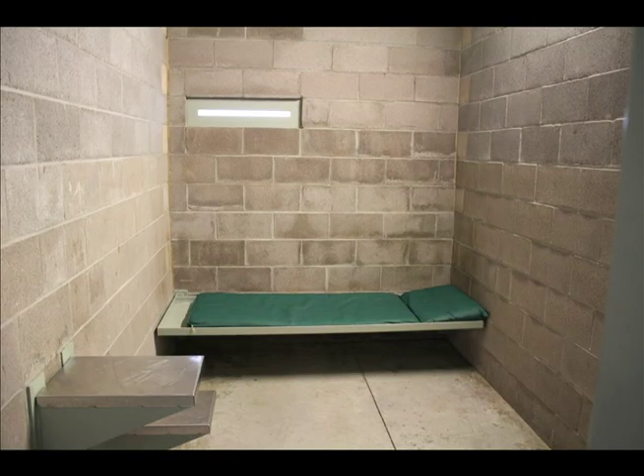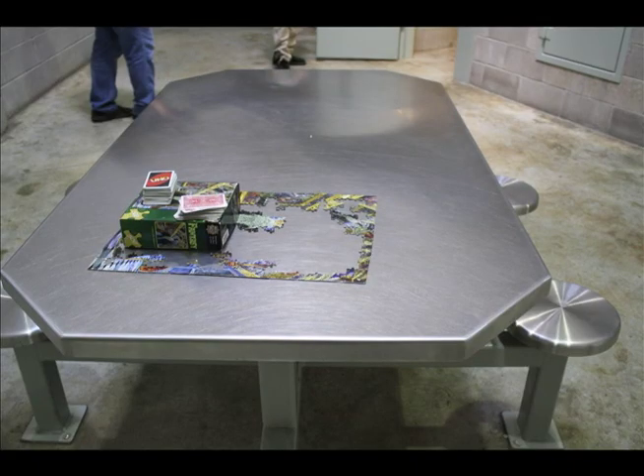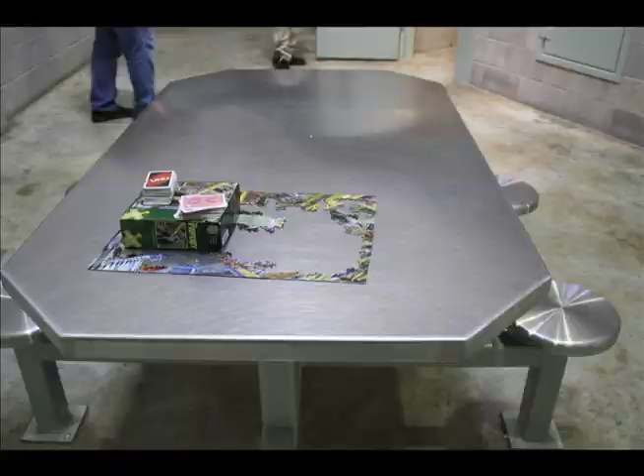In these PODs they can come out during rotation time, which includes card games, puzzles, and newspapers. The education department sometimes uses the space for school work, depending on the resident's status and whether they can be around other people.